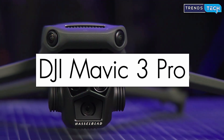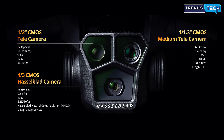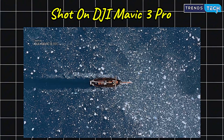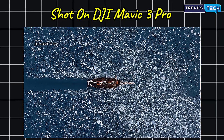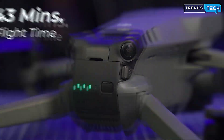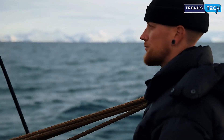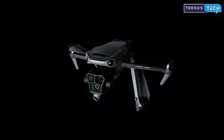The DJI Mavic 3 Pro is a cinematic powerhouse. It combines three separate cameras into one foldable drone: a Hasselblad main sensor, a medium zoom lens, and a long telephoto lens with seven times optical zoom. You can shoot in resolutions beyond 5,000 pixels, with professional dynamic range and true-to-life colors. It's designed for aerial cinematography, serious content production, and commercial use. Flight time goes up to 43 minutes, and the obstacle avoidance system covers all directions. If you're a filmmaker, surveyor, or high-level drone pilot, the Mavic 3 Pro is the ultimate tool — no compromises.